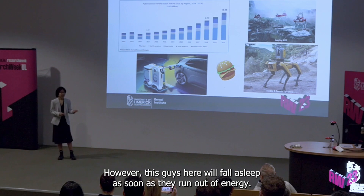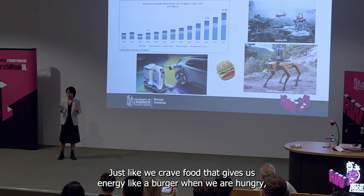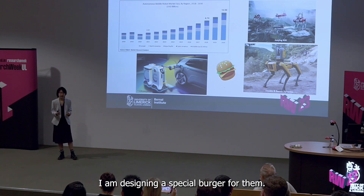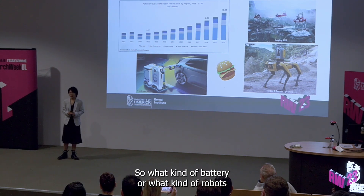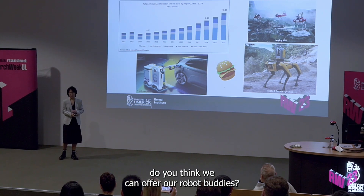However, these robots will fall asleep as soon as they run out of energy. Just like we create food that gives us energy — like a burger when we are hungry — I am designing a special burger for them. So what kind of battery can we offer our robot buddies?